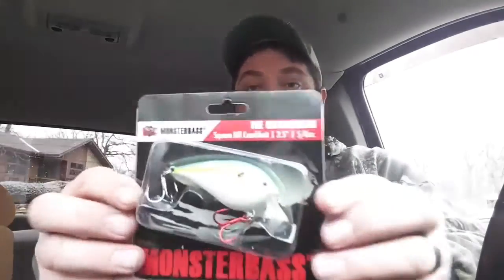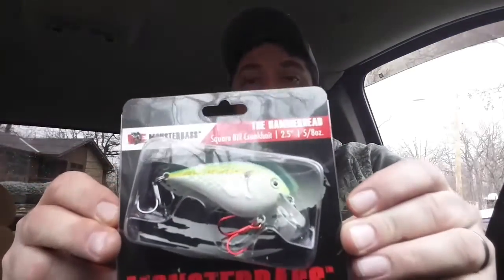We have a Monster Bass square bill crankbait — bam, check that out. Very nice.